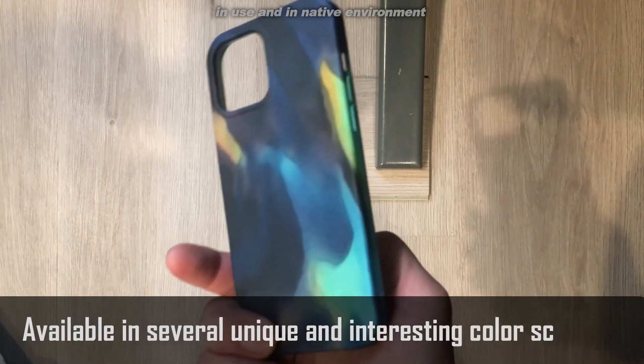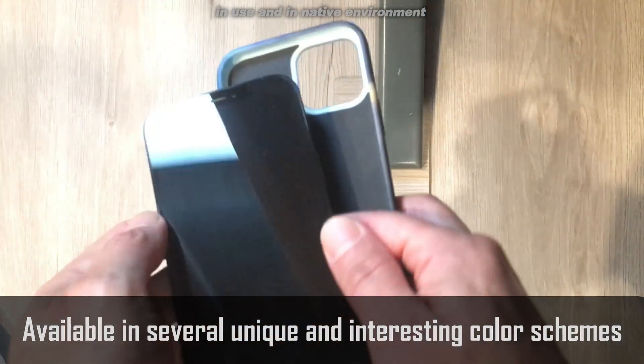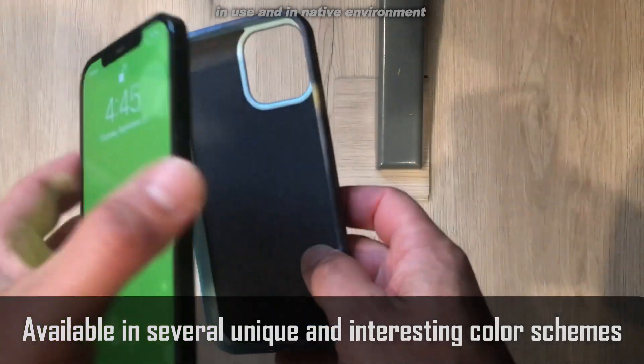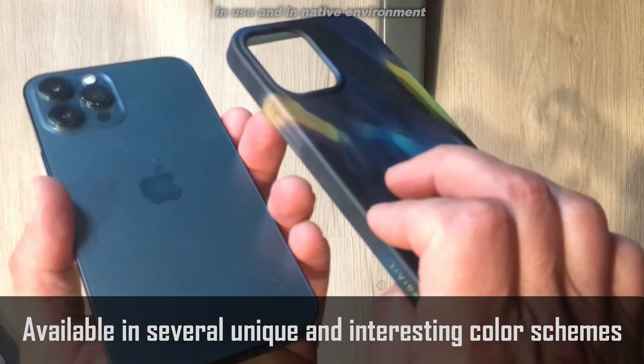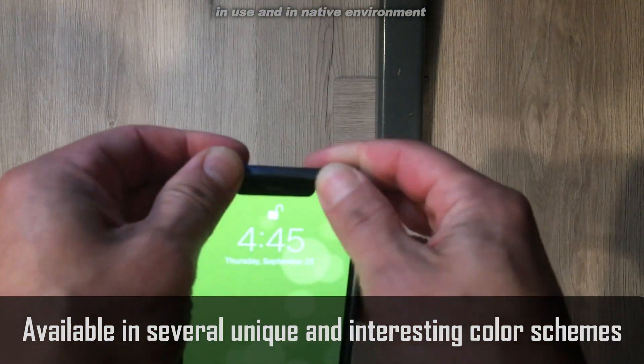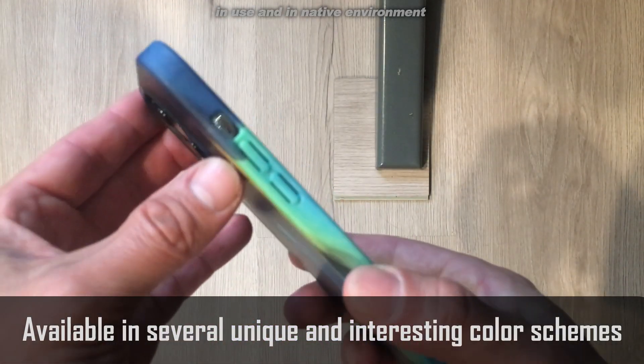So I went to GearArt.com and I found an absolutely beautiful case. Now they've got some really cool ones. You're seeing the Aurora Green here. They've got Sunset Glow, Volcanic Red, Aurora Green, and Glacier Blue. And they're absolutely fantastic.